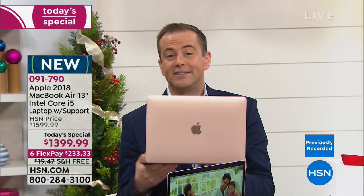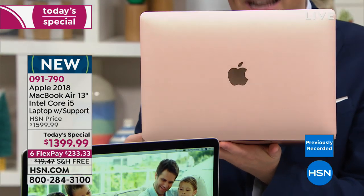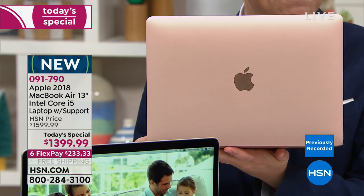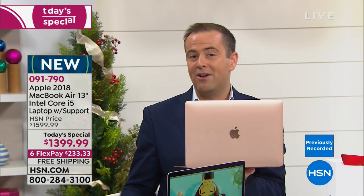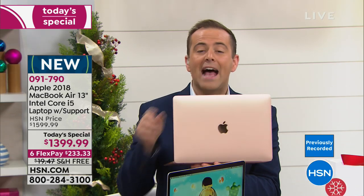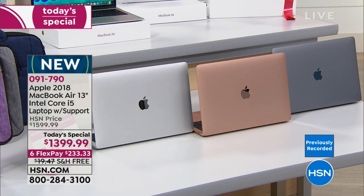If you know somebody has asked Santa for a MacBook Air this Christmas and you're wondering how to make good on that wish, we can do it for you tonight. When you place your orders tonight, you're going to choose one of three colors: gold, space gray — which is the darkest version — or silver.